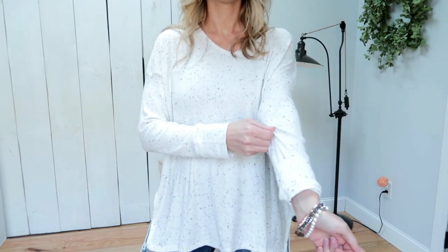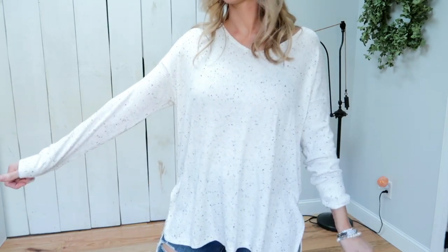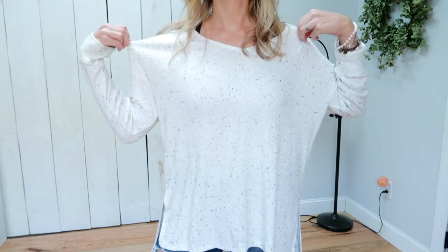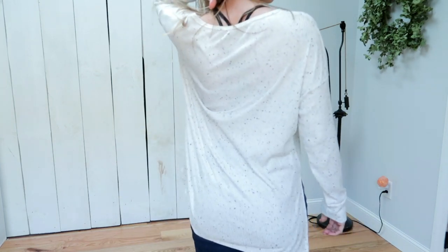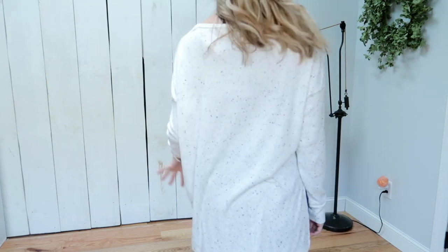The fabric is 52% viscose, 43% polyester, and 5% elastane. So it does have some stretch, but it is also very, very soft, and it does have that Henley feel to it with the waffle knit fabric.